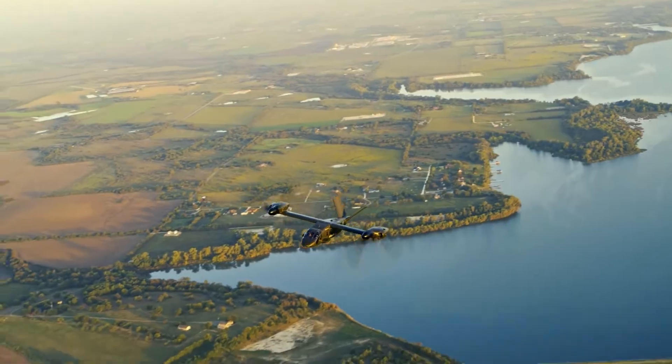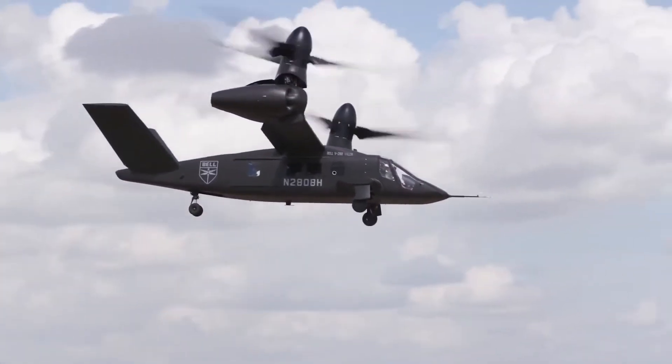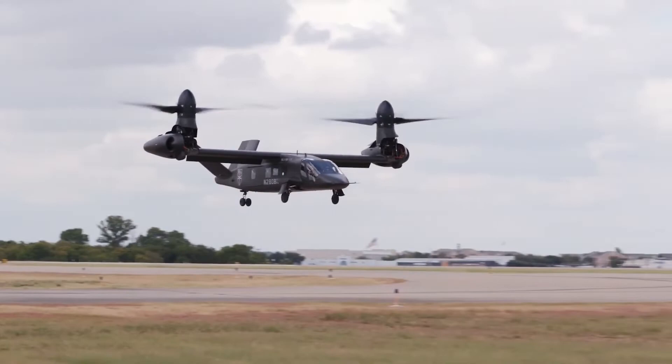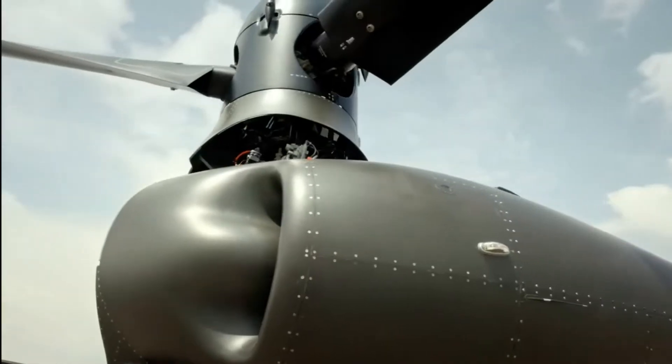Over three years and 215 hours of flight testing across an extensive flight regime, the low-speed agility, long-range cruising, 305-knot high-speed flight, sling-load performance, quick-rope deployment, and mission systems integration were all demonstrated.